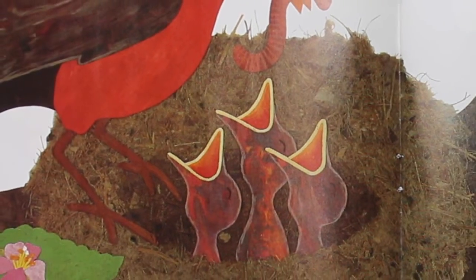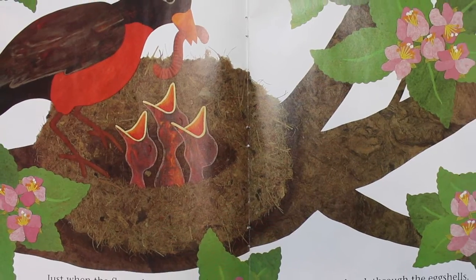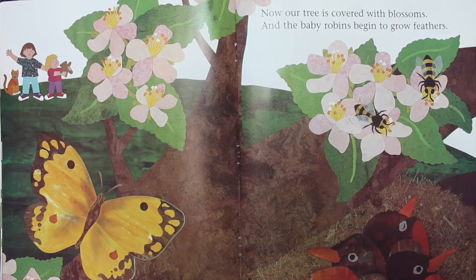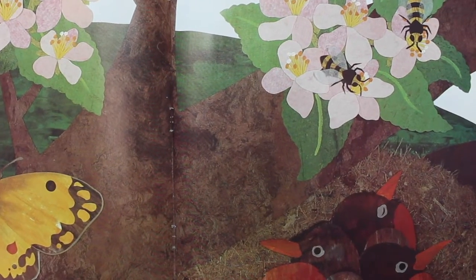Just when the flower buds open, baby robins break through the eggshells. Now our tree is covered with blossoms, and the baby robins begin to grow feathers.